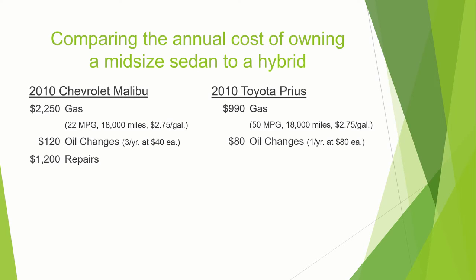For repairs, you're going to be paying around $1,200 on the Malibu side. Over here on the Prius, you'll be saving a bit of money because of the systems involved in the hybrid car. Insurance is the same at $1,500, though there are some savings on the hybrid side — make sure to talk to your insurance agent about that.